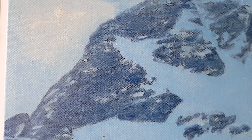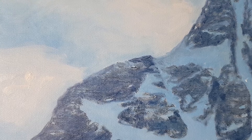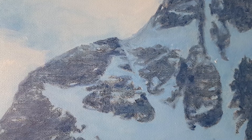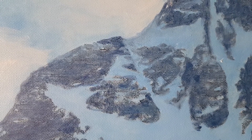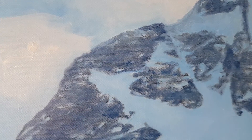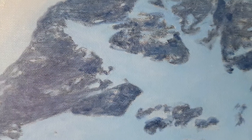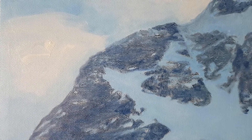I make local changes to the mountain that have nothing to do with the mountain. It's more like a detail — like an abstract painting within a figurative painting.